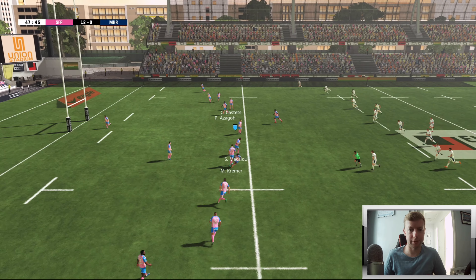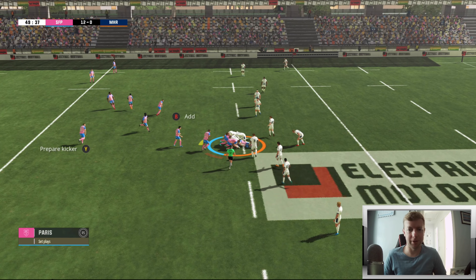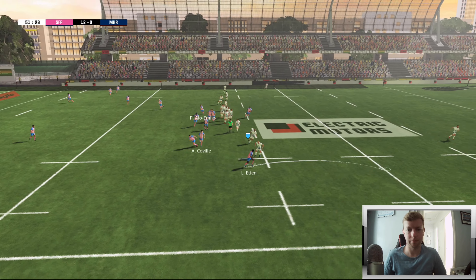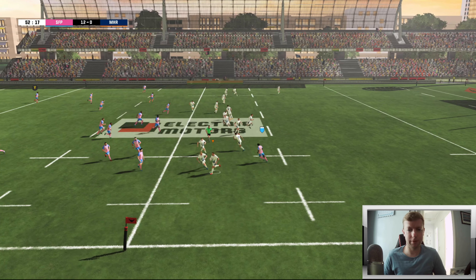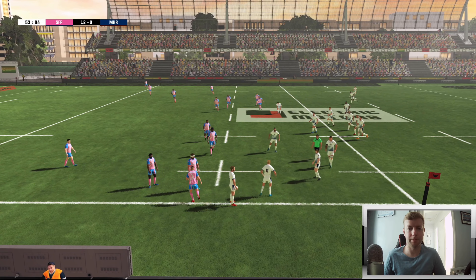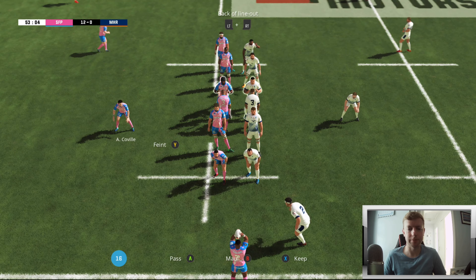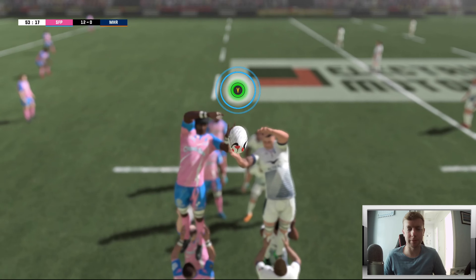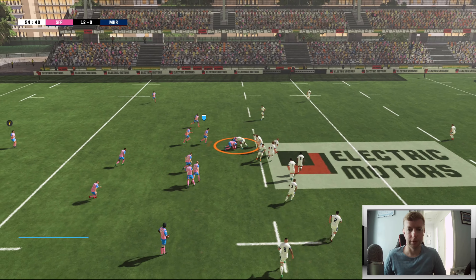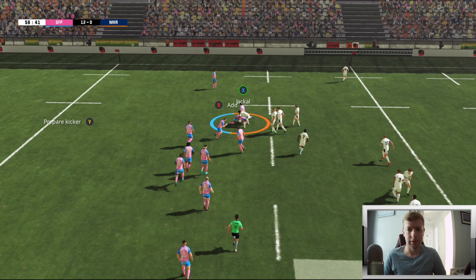Really enjoying this Stade Francais team. I'm pretty sure my first series on Rugby 24 is going to be the Bears, but what about a Stade Francais series at some point? This team could soon be becoming my second favourite team in Europe. Montpellier have turned this over - they really haven't offered anything at all this game in terms of a threat.